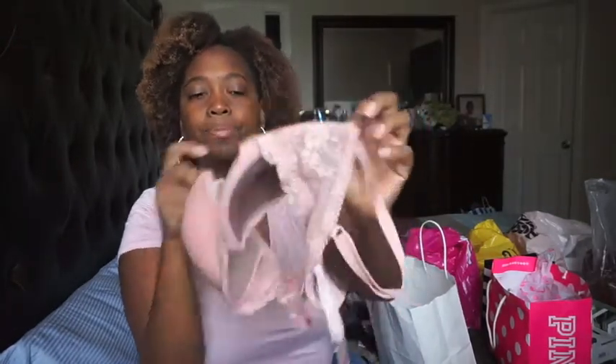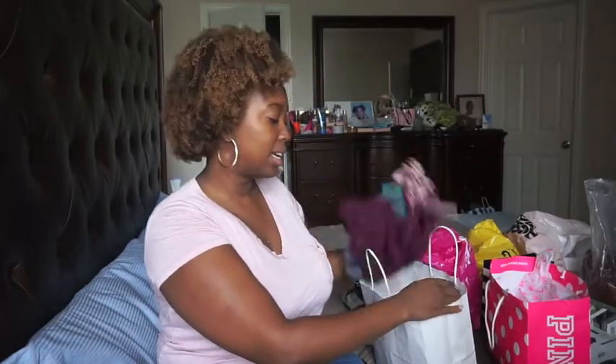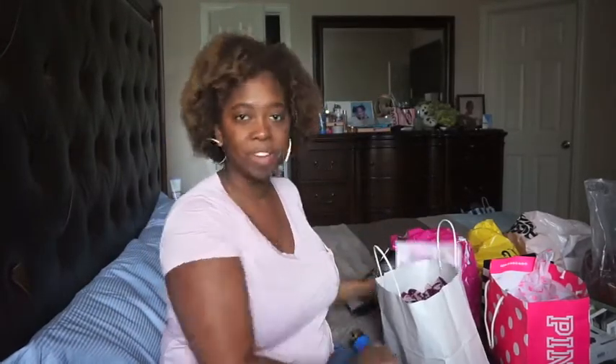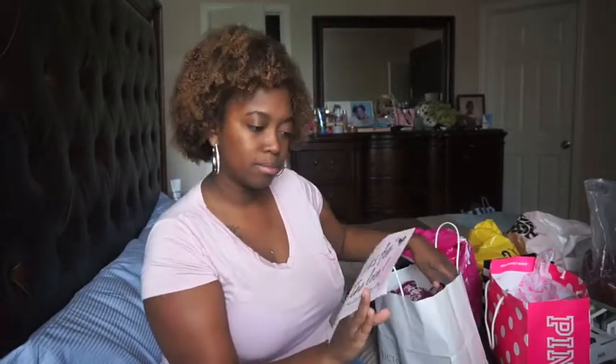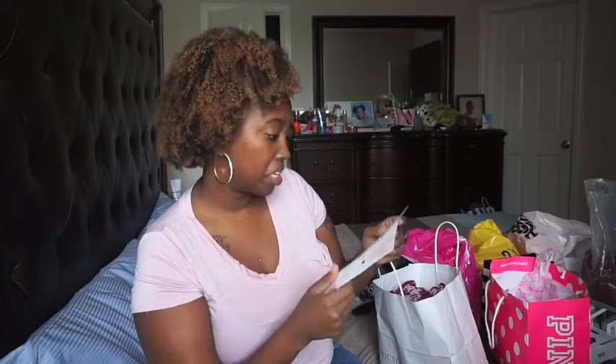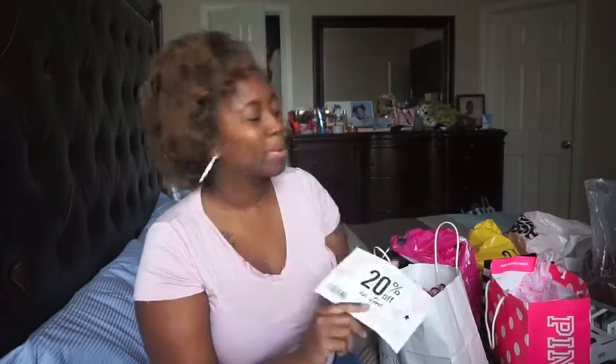Yeah, that was that — nothing fancy. And I think they gave me a coupon for next time: 20% off, good July 10th through August 1st, so I'll definitely be using that.